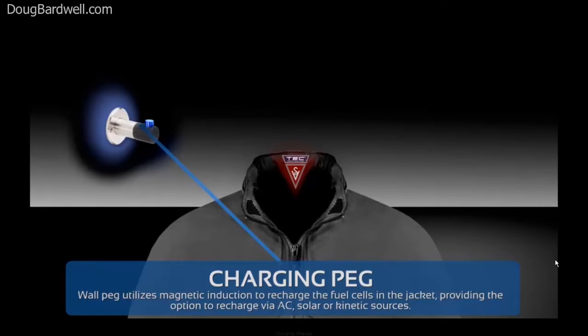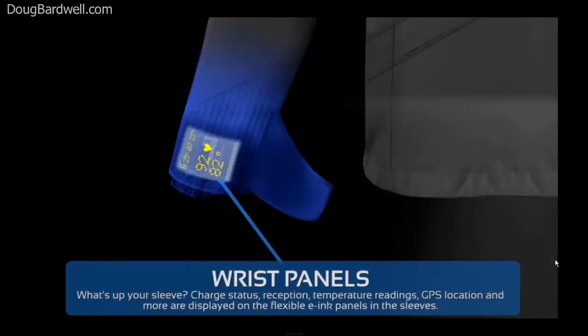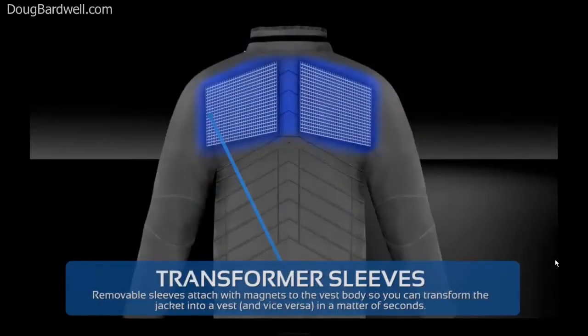Way down at the wrist, forget the 1900s watch. Flip open a flap to monitor your temperature ratings, GPS directions, as well as time and date. Getting warm? Scotty Vest jackets already have removable sleeves, but version 2.0 will be all-magnetic for instant-off, instant-on, transformable jacket or vest configurations.